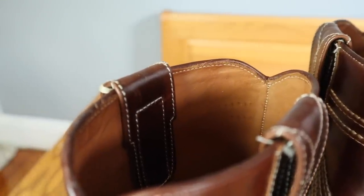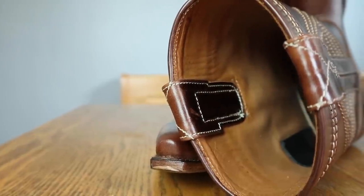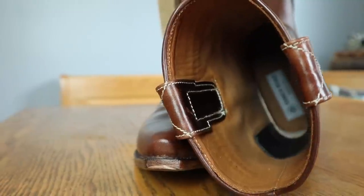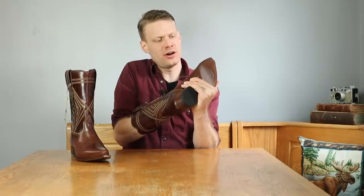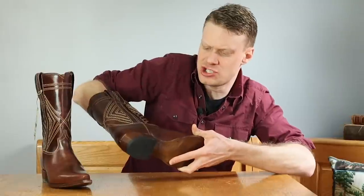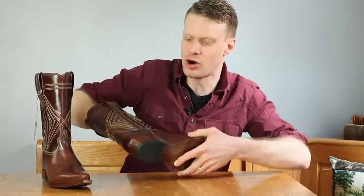The wide pull straps are sewn to the shaft all the way up — you can really take hold of these and put the boot on. The leather lining goes down about to here, so the majority of the interior is leather lined, and the insole is leather as well. It is incredibly soft.